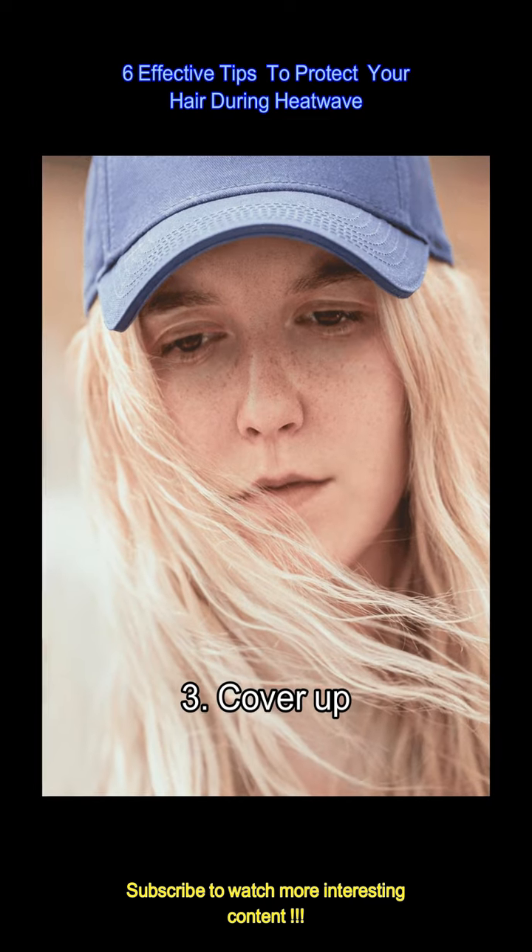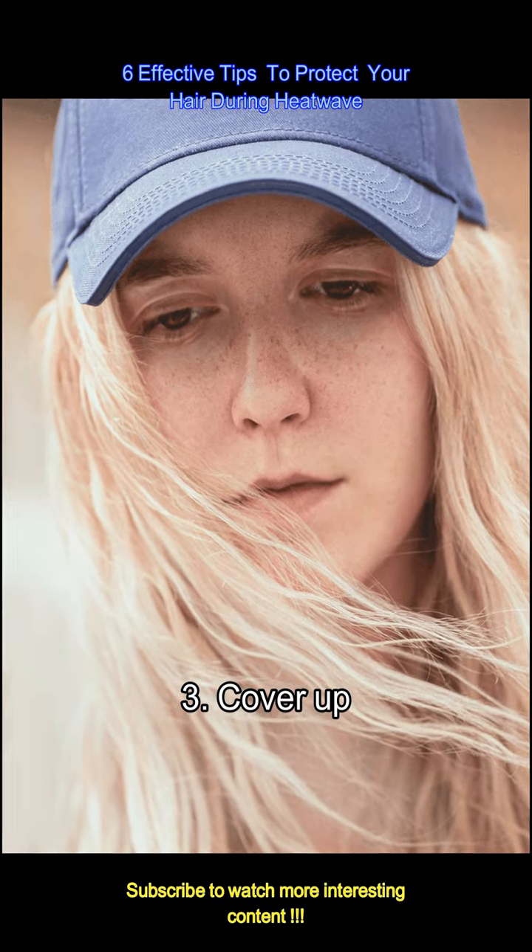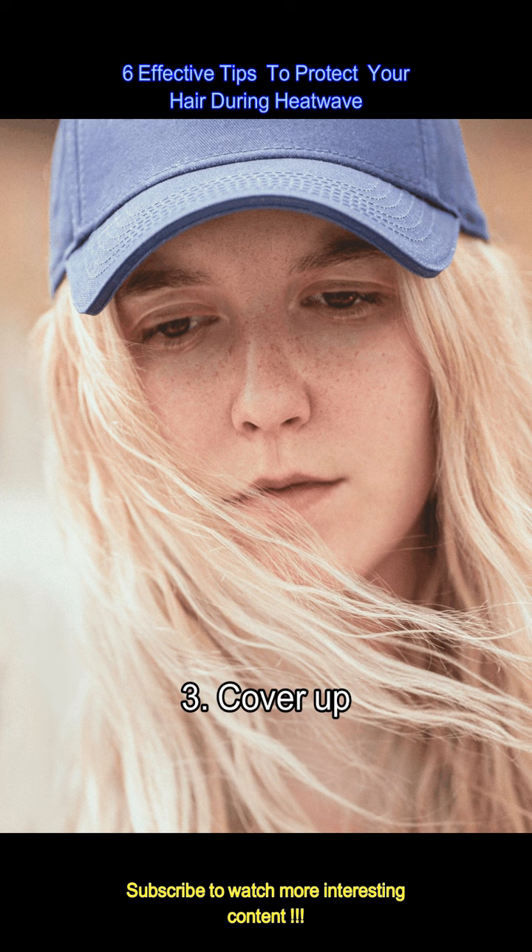When outdoors during peak sun hours, consider wearing a hat or scarf to shield your hair from direct sunlight. This not only protects your hair from UV damage but also helps retain moisture.